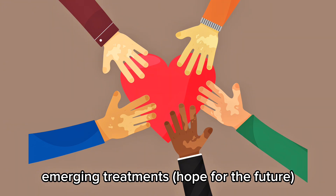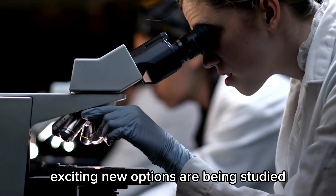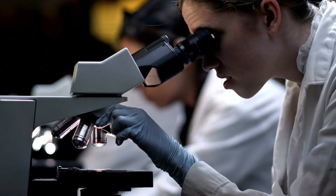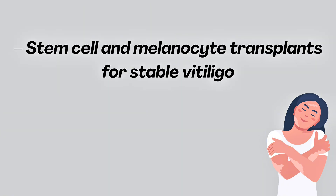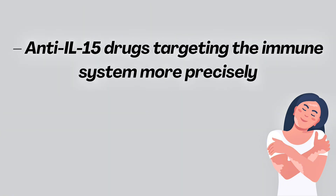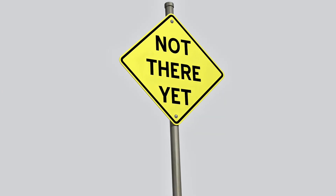Emerging treatments: hope for the future. Science isn't stopping. Exciting new options are being studied, including oral JAK inhibitors like ritlecitinib, which may be stronger than creams; stem cell and melanocyte transplants for stable vitiligo; and anti-IL-15 drugs targeting the immune system more precisely. These aren't FDA-approved yet, but they show how much progress is happening.